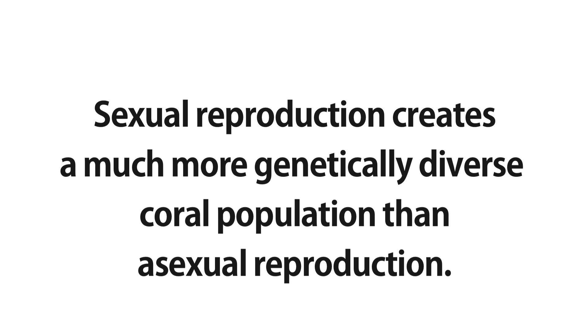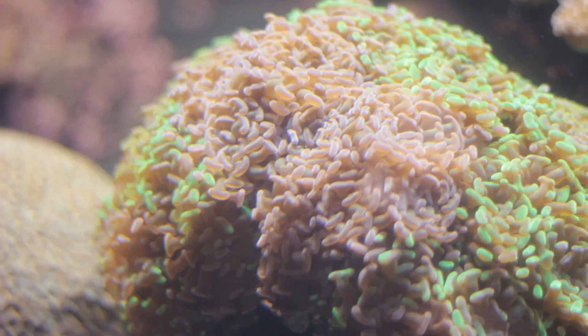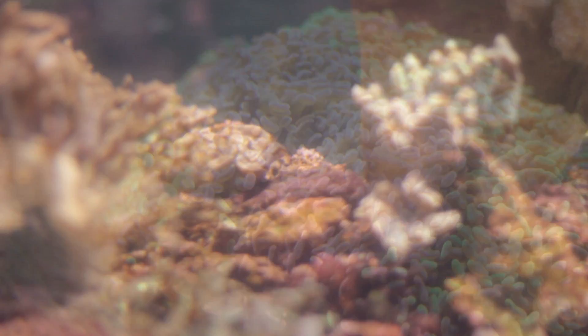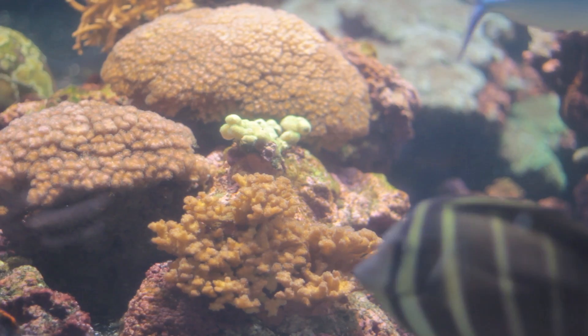They only reproduce sexually once a year. The salinity, temperature, and lunar cycles all come together to make them reproduce at once. So to get them to do that in captivity is very difficult to do.